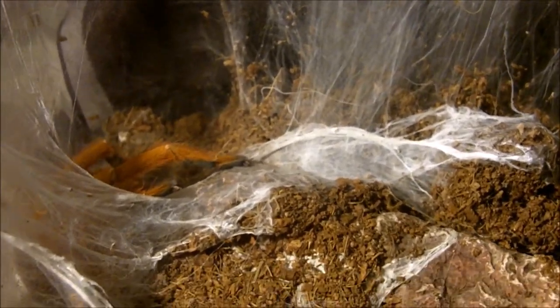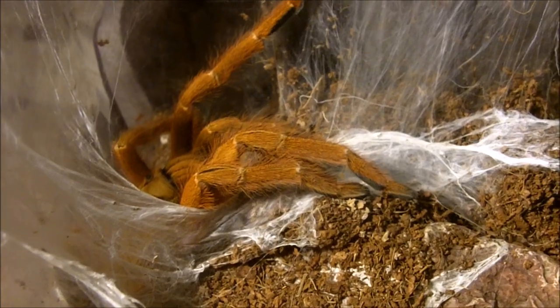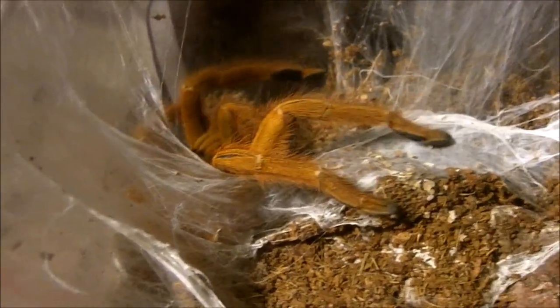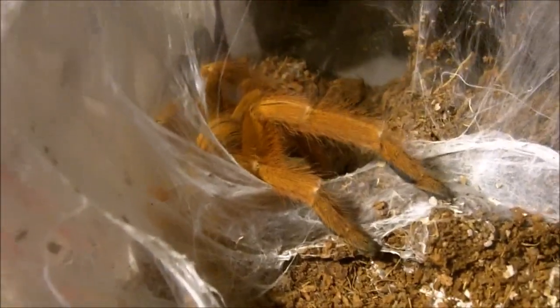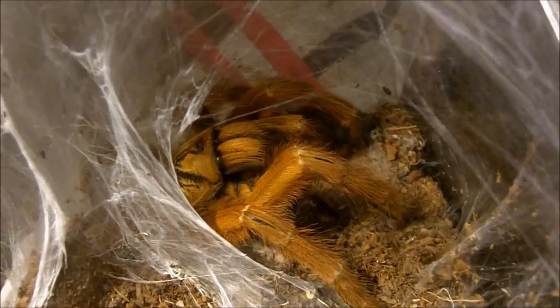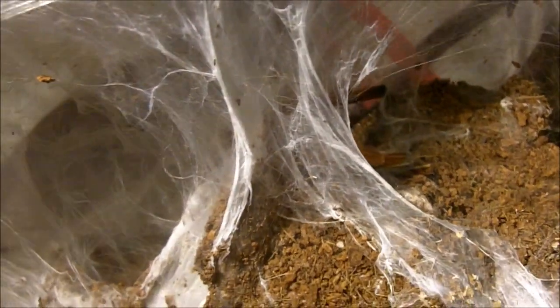Feeding my female OBT adult — Pterinochilus murinus, red phase. Orange bitey thing, slash orange baboon, Usambara baboon, orange starburst — so many common names. Oh, there she is. Holy mackerel, she's huge — about six inches. Pretty respectable size. Is she gonna come take it? There we go. Gotta love your orange bitey things and the webs they make.